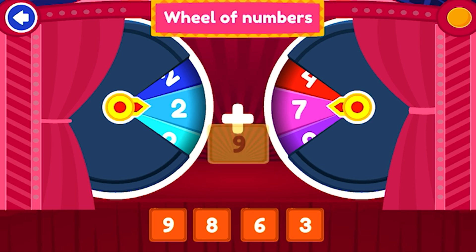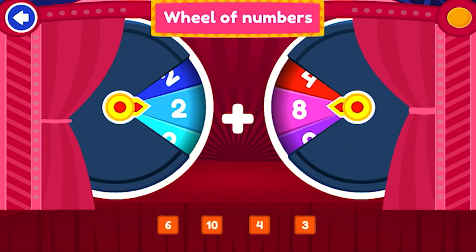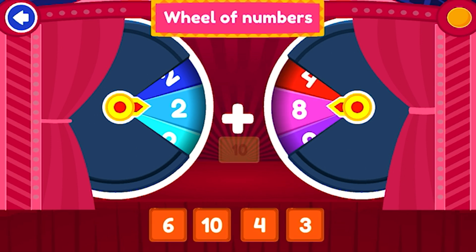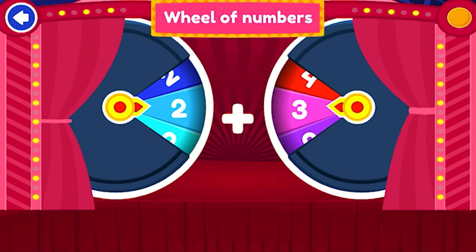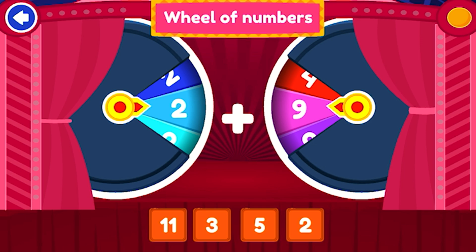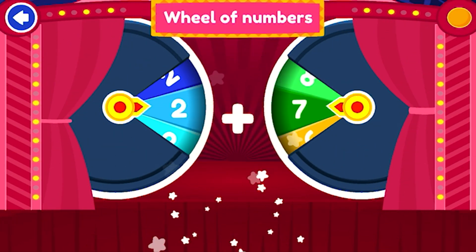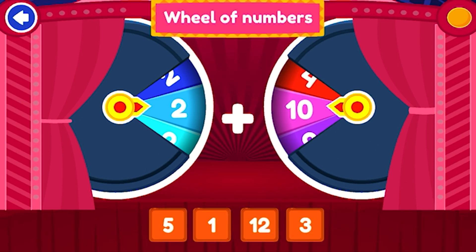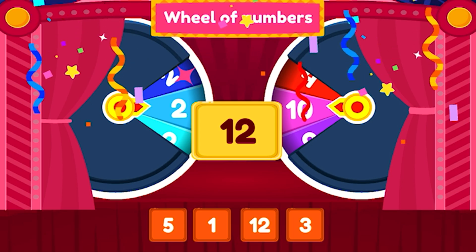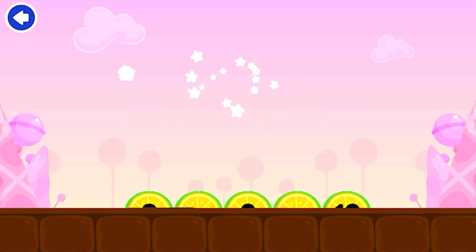9. Nice work. 10. Brilliant. 11. Excellent. 12. Excellent. 12. You're right.